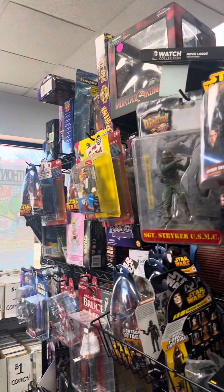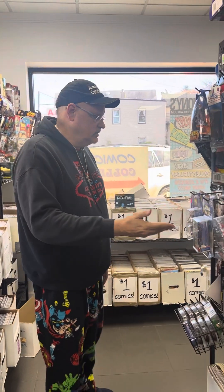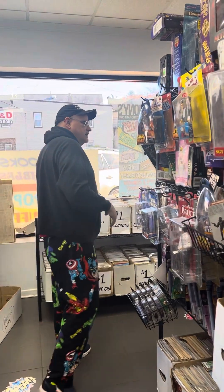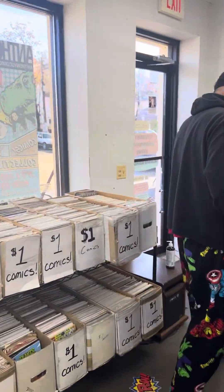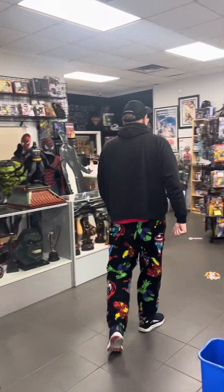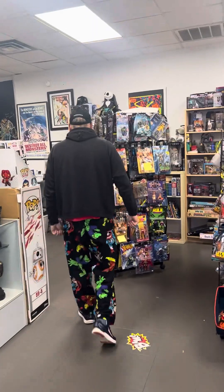Get a handful of these for ten or twenty dollars and they can have an instant collection. All this stuff is stuff that I did deals on — I don't order from Diamond for this place, it's all stuff that came in from collectors. We have Star Wars, sports stuff, Simpsons, Spider-Man, Power Rangers.